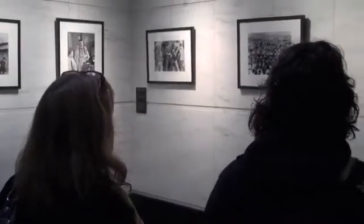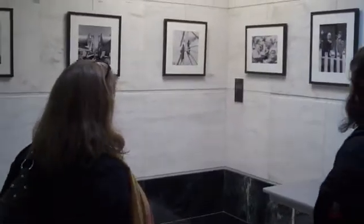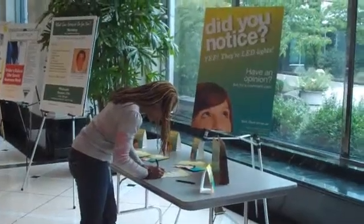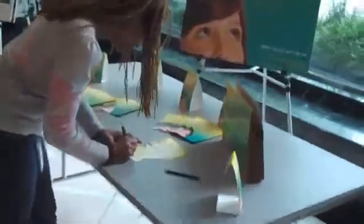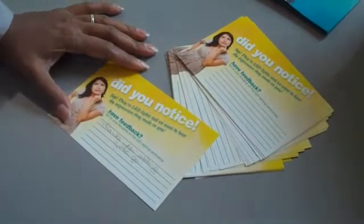BPA is testing consumer reaction to a much broader use of LED lighting, with the pilot project involving 12 utilities and their customers. For about a month, half of the lighting at each participant's location was replaced with LED lighting. Through comment cards, employees and customers provided feedback about the quality of LED light compared to the traditional lighting.